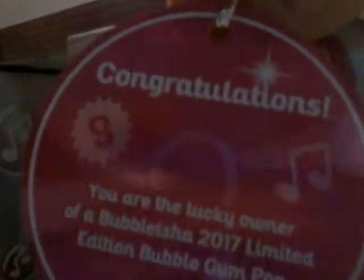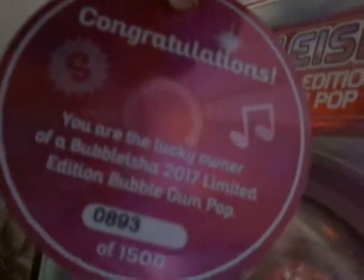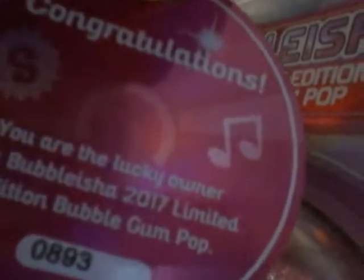She has a little tag here in the box and it says: Congratulations! You are the lucky owner of a Bubble Leisha 2017 Limited Edition Bubblegum Pop. Number 893 out of 1500.